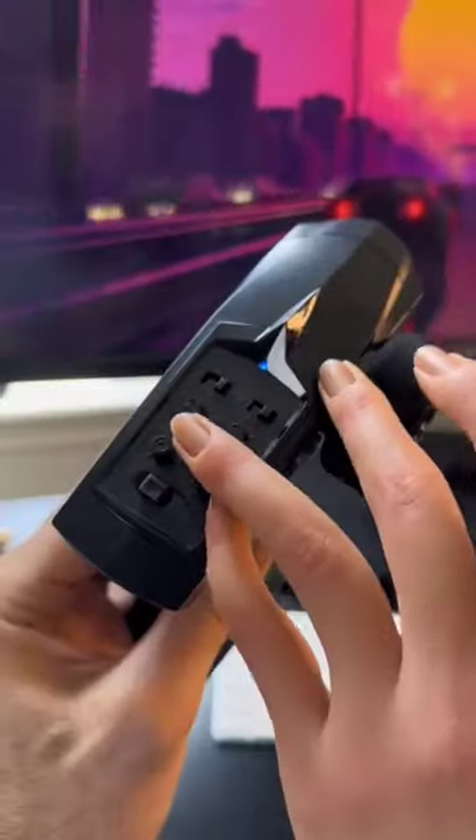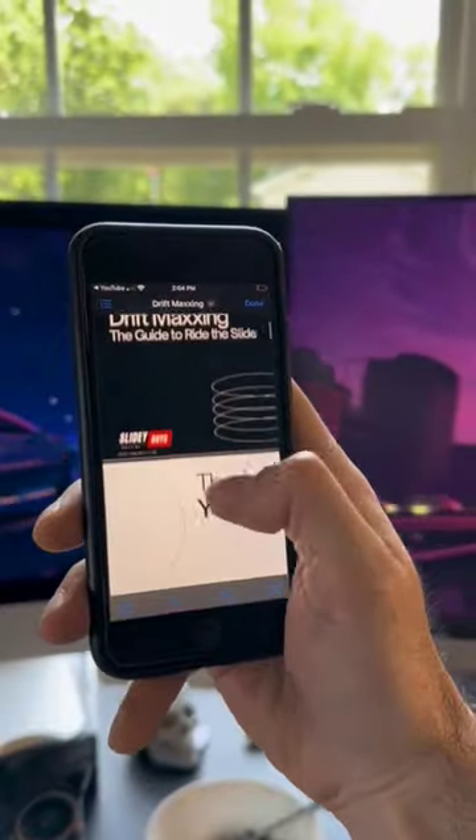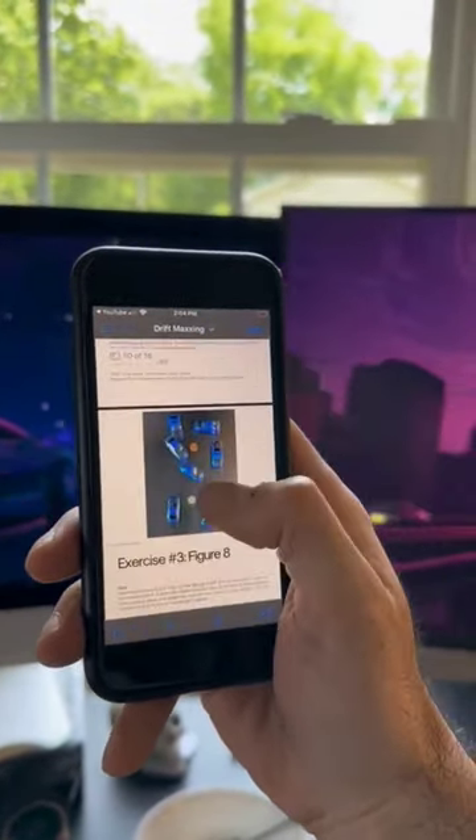It has special drift tires, and you can tune the traction control, so you can hit drifts around your desk when you really should be working. It even comes with an in-depth guide that breaks down controller settings and techniques to really get the most out of your Slidey Boy.